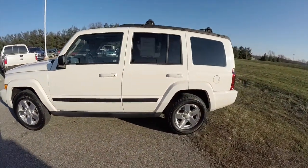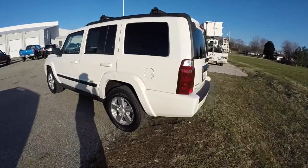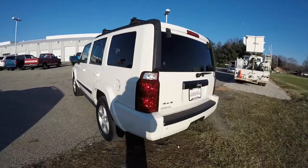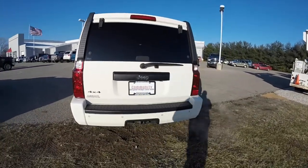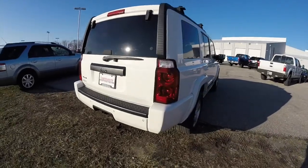This Commander is in stone white clear coat. It has a medium slate leather interior, powered by a 3.7 liter V6 engine with a 5-speed automatic transmission. It is a four-wheel drive.